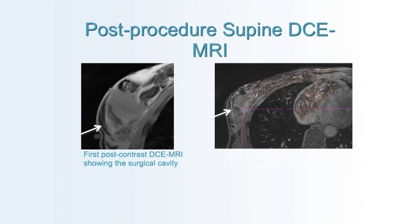After the lumpectomy is performed, we temporarily close the cavity and fill it with saline, then look around the cavity for areas that may show enhancement or where we suspect residual disease.